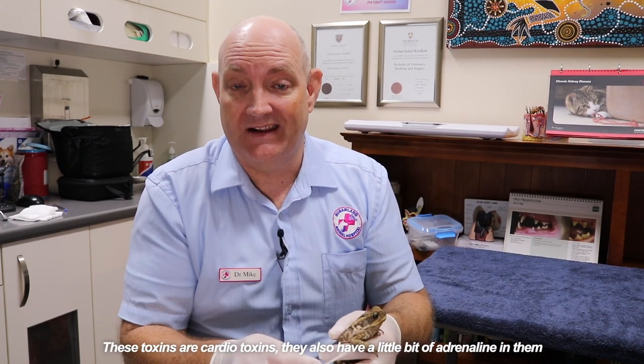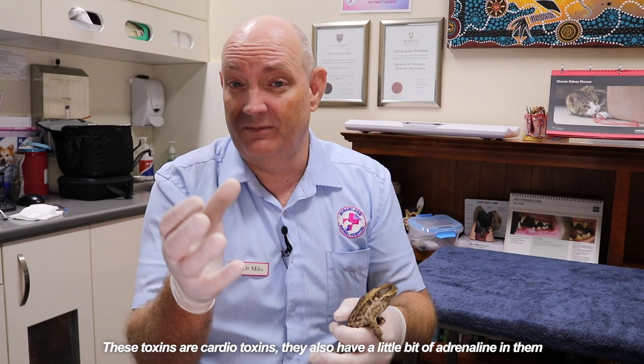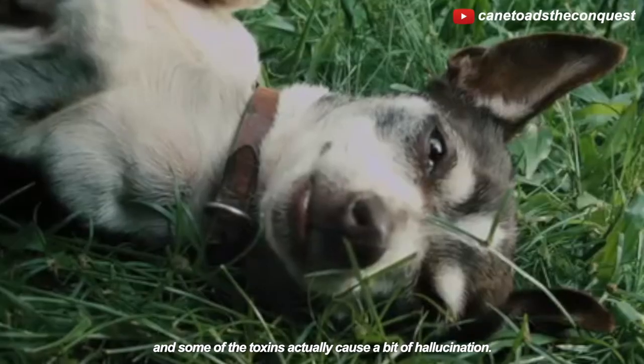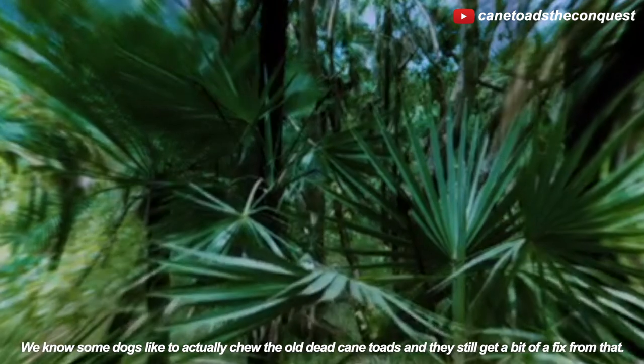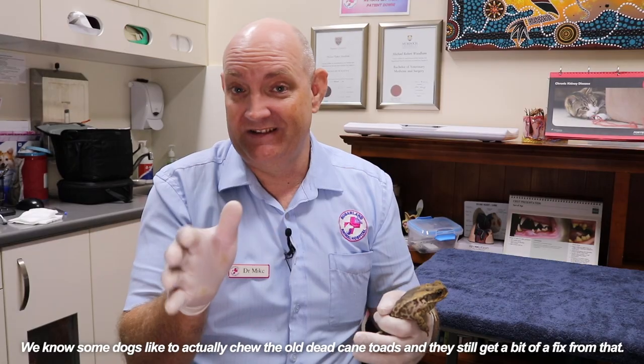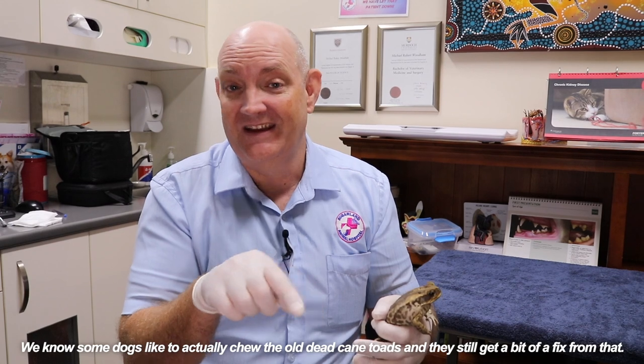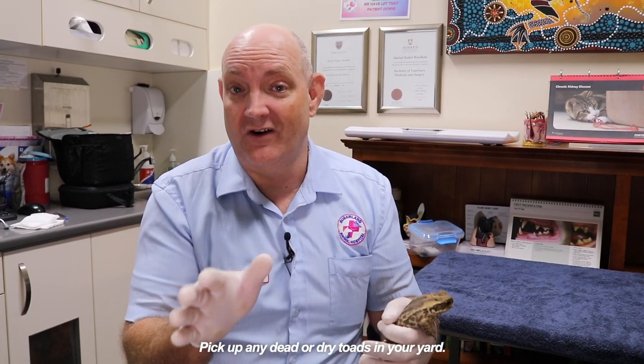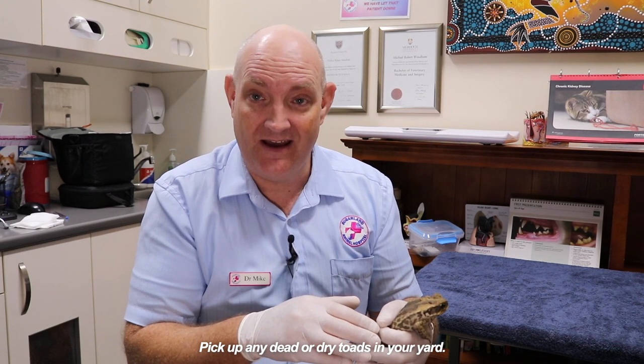These toxins are cardio toxins. They also have a little bit of adrenaline in them and some of the toxins actually cause a bit of hallucination. We know some dogs like to actually chew old dead cane toads and they still get a bit of a fix from that. So make sure you pick up any dead or dry toads in your yard.